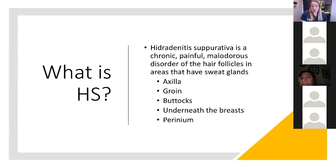So what is HS or hidradenitis? Hidradenitis suppurativa is a chronic, painful, malodorous disorder of the hair follicles, primarily in areas that have sweat glands. It's continuous, constant, and can ebb and flow. Patients can experience a lot of cysts and scarring; malodorous because of the bacteria that can collect there. The primary locations are the axilla or underarms, the groin, the buttocks, underneath the breasts, and the perineum — the space between the genitals and the anus. It can also occur on the abdomen, neck, or anywhere with sweat glands.